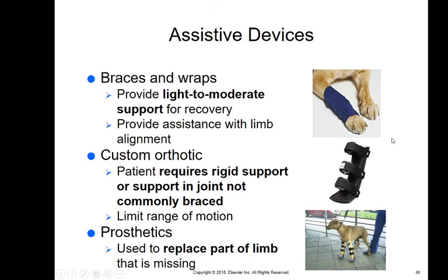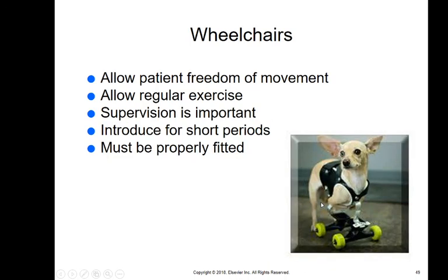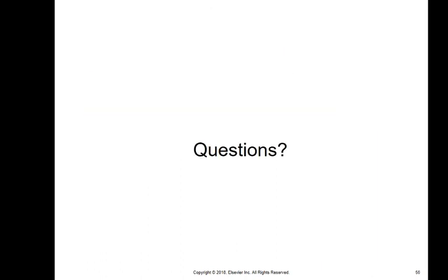Assistive devices are braces or wraps that provide light to moderate support for recovery and can help with limb alignment, such as for a sprain or mildly fractured limb. Custom orthotics provide more rigid support — it's more like a splint that the animal can walk in while the limb is still there. An orthotic is different from a prosthetic, which replaces a missing limb. A custom wheelchair allows the patient freedom of movement and regular exercise, but you need to supervise them, check for sores or wounds, ensure proper fit, and introduce it for a very short period of time at first.